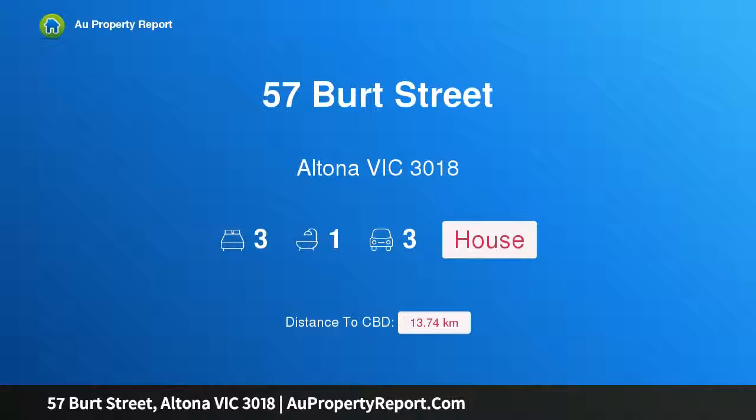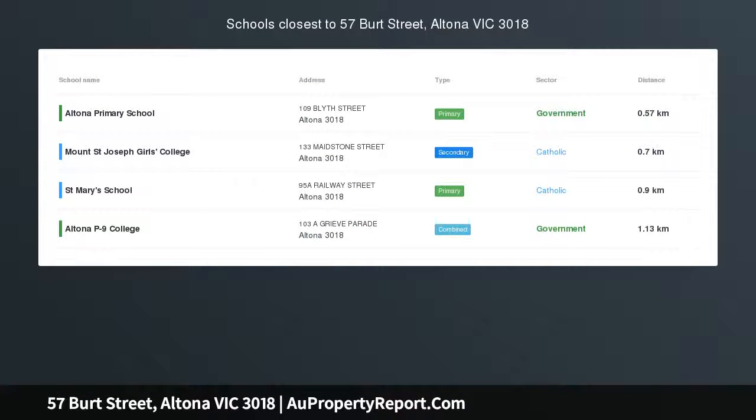Hi, I am glad to introduce property 57 Bird Street, Altona Victoria, 3018 — a family story in a fabulous position.